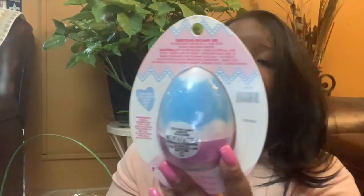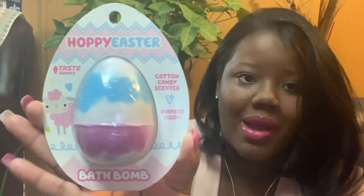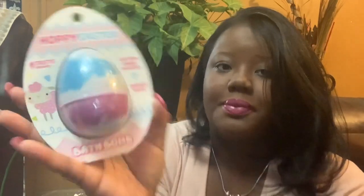I also got her the Hoppity Easter Taste Beauty Cotton Candy Scented Bath Balm, which also comes with a prize inside. This was also at Target. And I got her a Lip Smackers eyeshadow compact — just something to play around with — from the same place I got the fingernail polish and Crayola Lip Balms.